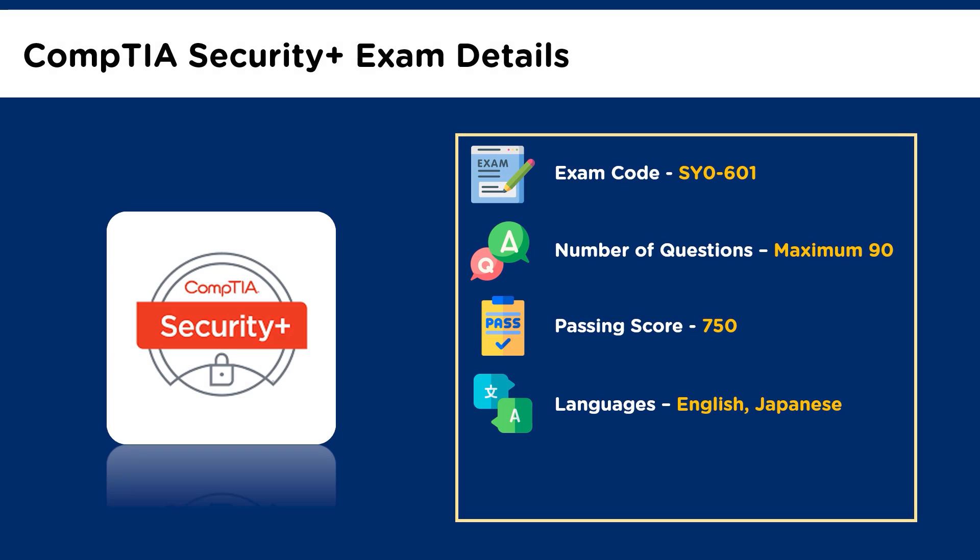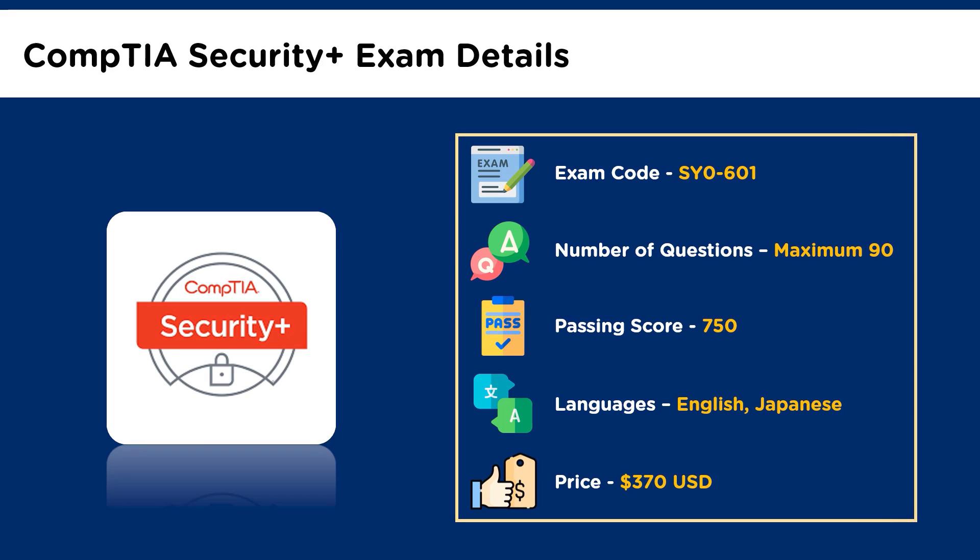You can enroll for the exam by booking a slot online or registering with Pearson VUE testing centres. The price of the CompTIA Security Plus certification exam is 370 US dollars. In Australia, the price is 500 Australian dollars, and in European currency, it is 334 Euros.